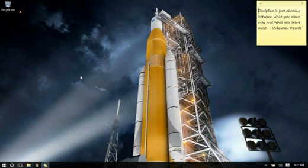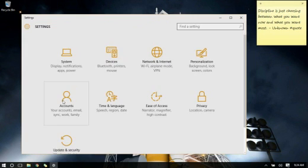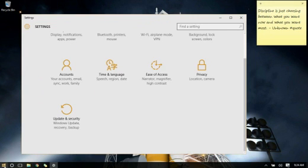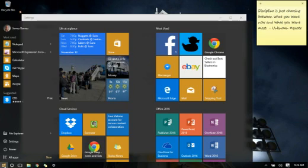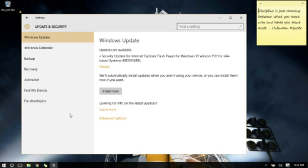Your computer is going to do it automatically, but if you don't want to wait, let me show you how to get to it so you can force your computer to do it when you want. Go to Start, Settings, Update and Security, and your first tab should be Windows Update.